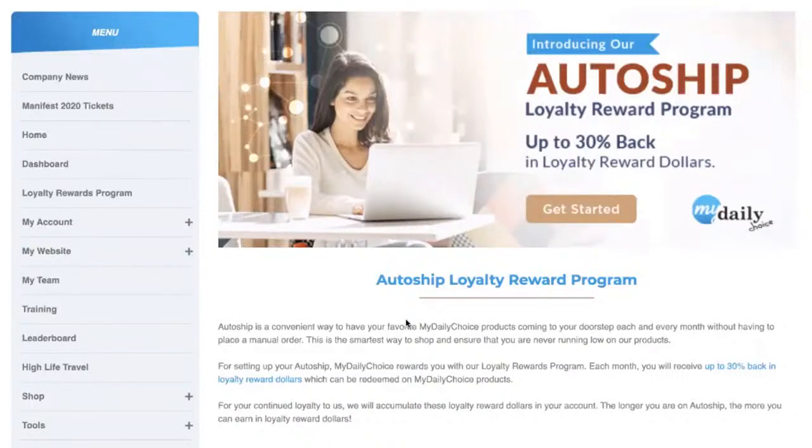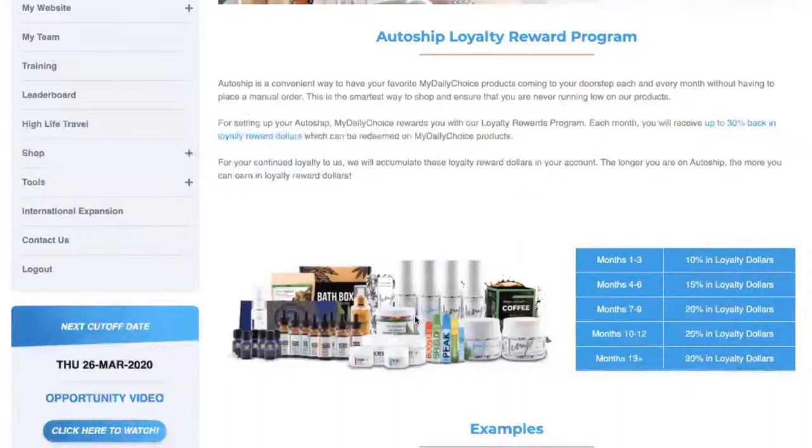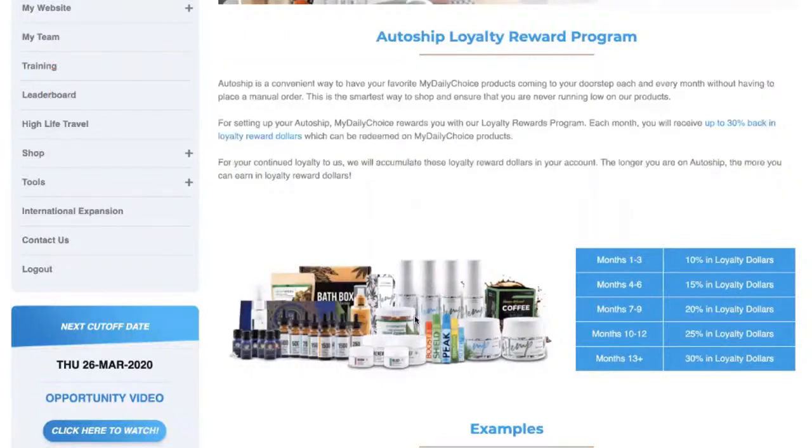The reason we launched this loyalty rewards program was to reward you for being a loyal MyDailyChoice affiliate or customer. Each month, depending on where you are in the program, determines how much money you receive back in loyalty reward dollars — and these are real dollars you can use to redeem on MyDailyChoice products. Starting on April 1st, 2020 is when this program goes live, so any AutoShips in January, February, or March are prior to the program starting.